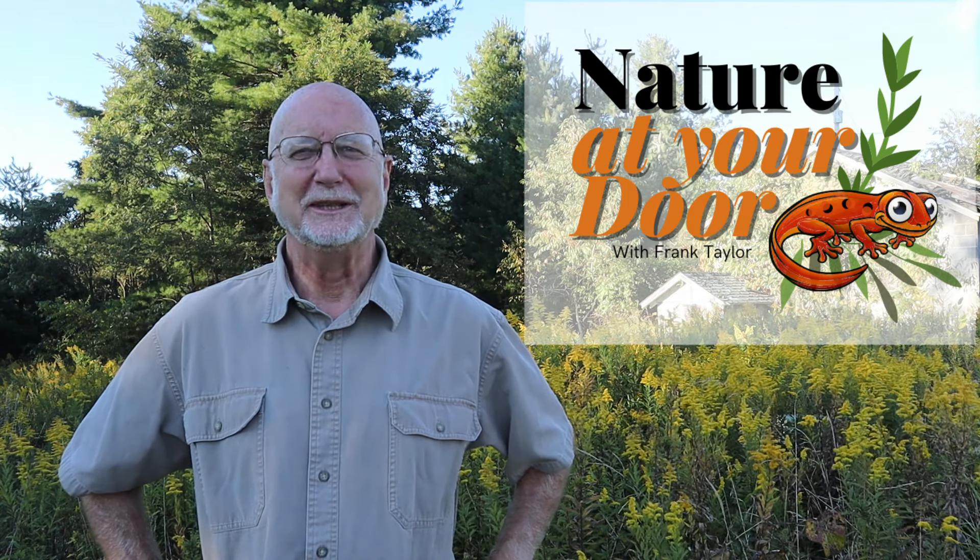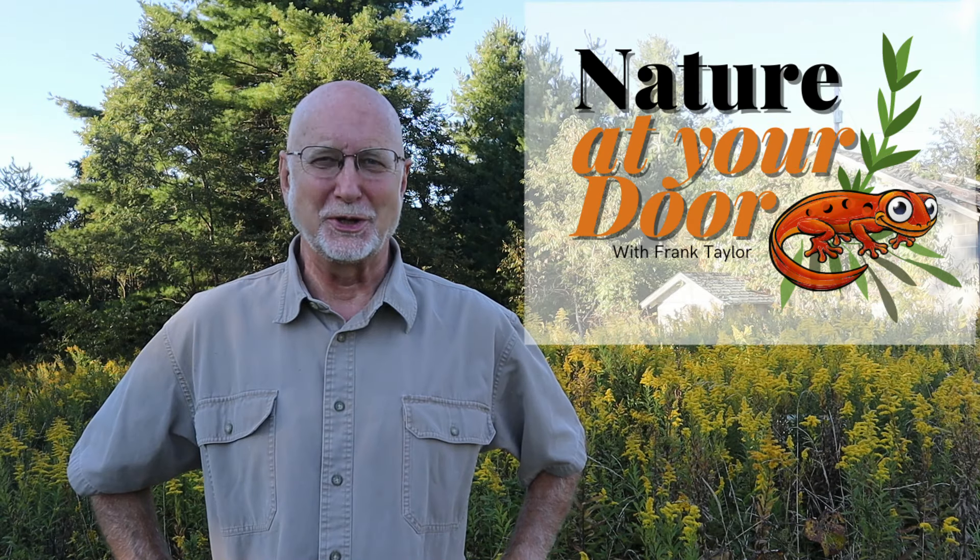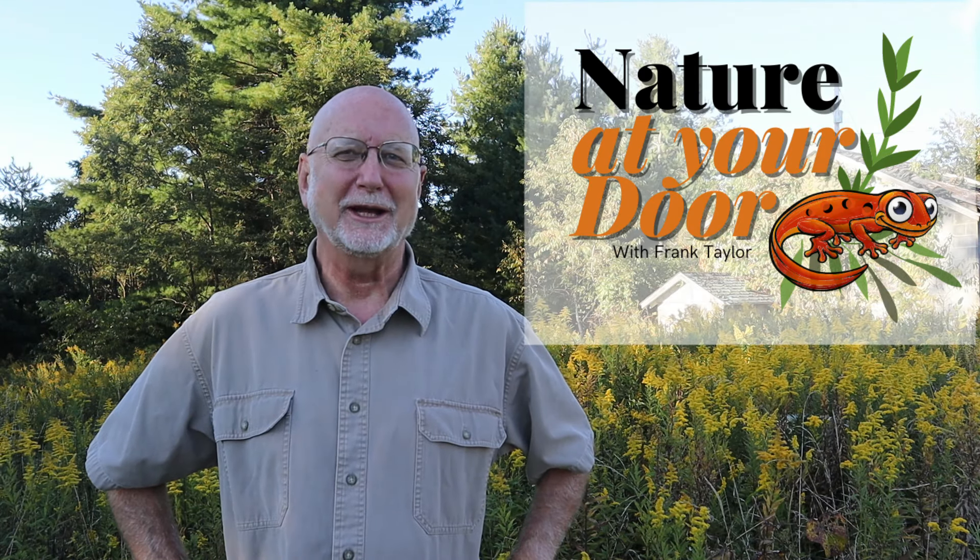Hi, this is Frank Taylor and it's late in the afternoon in early October. I'm at one of my favorite habitats to see a huge variety of insects, and that is at a stand of goldenrod here in the Appalachian Mountains on a roadside.